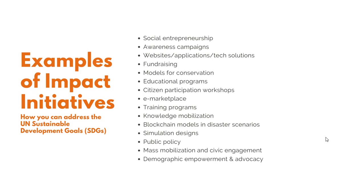Whenever we're talking about creating change, people think about starting an enterprise or designing an application, but impact initiatives are much more broad than that. They can range from fundraising campaigns to blockchain models and disaster scenarios, from training programs to models for conservation, from social enterprises to designing applications, and from public policy advocacy to mass mobilization and civic engagement.